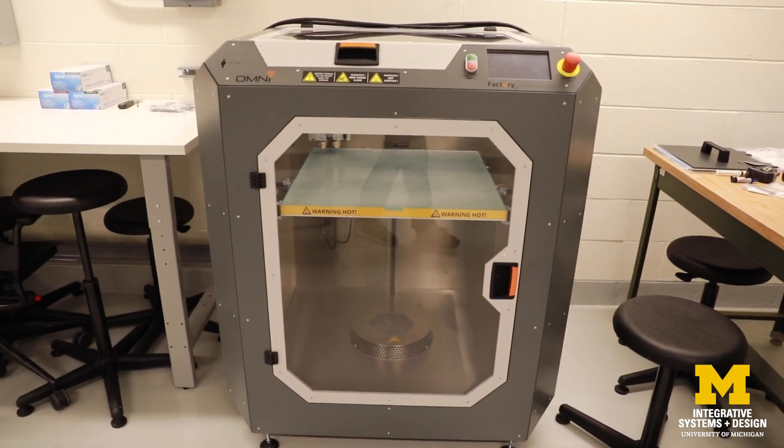The other thing that is really important about additive manufacturing is the fact that you can build parts in small volumes as well as large volumes.